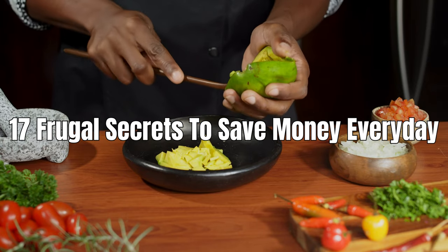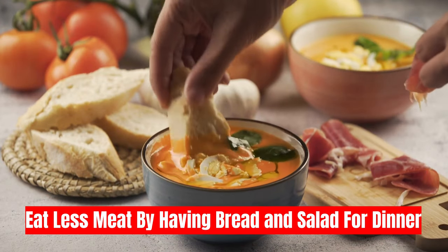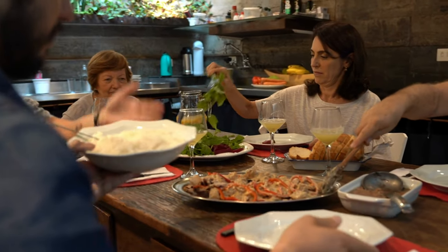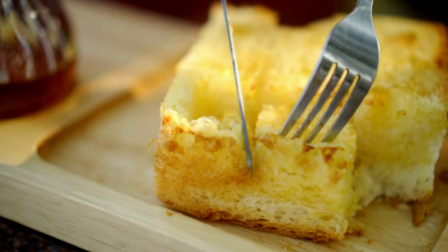Here are 17 secrets employed by my frugal grandmother to effectively manage and save money daily. Tip one: eat less meat by having bread and salad for dinner. At grandma's house, food is usually served in a standard way — a crisp green lettuce salad, a meat and vegetable dish, and a big toasted piece of bread.